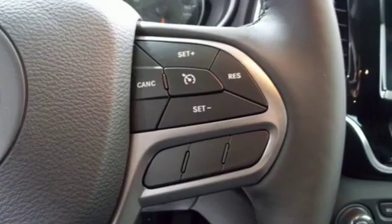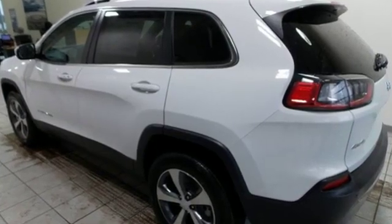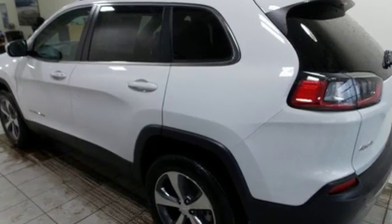Kelley Blue Book proclaims the Cherokee surrenders nothing in the way of comfort or handling. Journey anywhere in a Jeep. Take it for a test drive today.